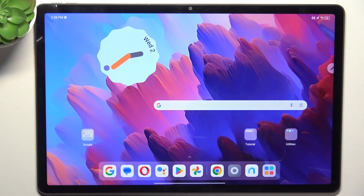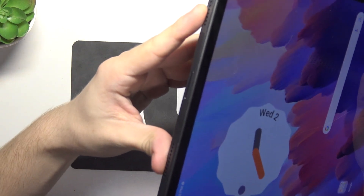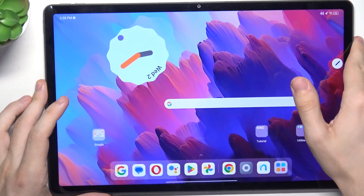Yes, Lenovo Tab P12 has stereo speakers on the left and right side of the device, so you can find them here, as well as here, and they also support Dolby Atmos.